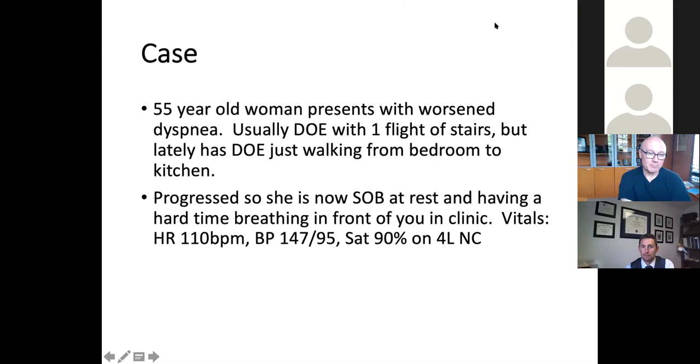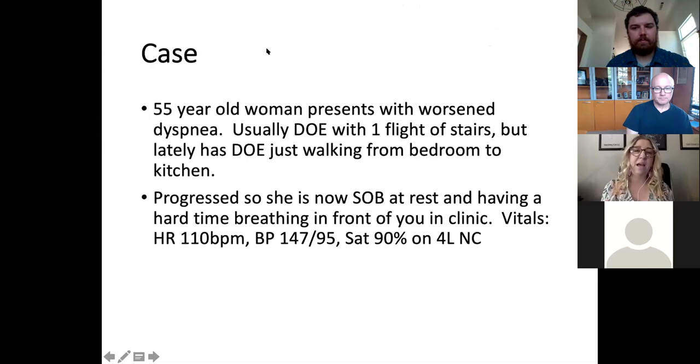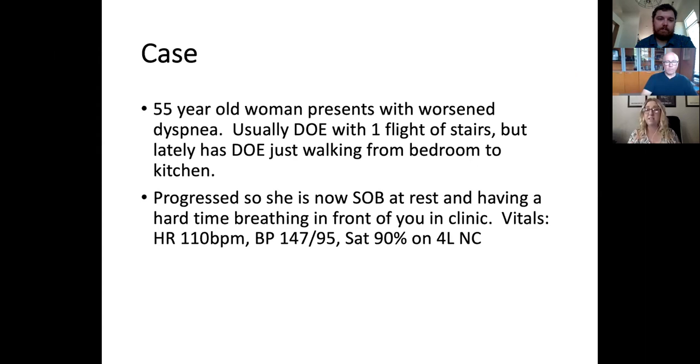A participant wants cardiac enzymes immediately, concerned about ischemia. Absolutely — something new may have happened. The question is whether a new event like an MI caused her to decompensate or whether this is just worsening of her underlying systolic heart failure. In the ortho clinic, you'd call 911. This woman is very hypoxic, so getting her into an ambulance where she can be monitored on the way to the ER is very appropriate.